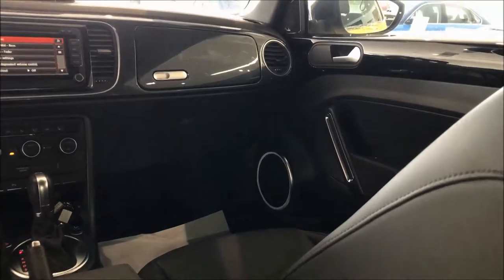The rear side is not that spacious. This car is a perfect fit for a small family with two children, a father and a mother.